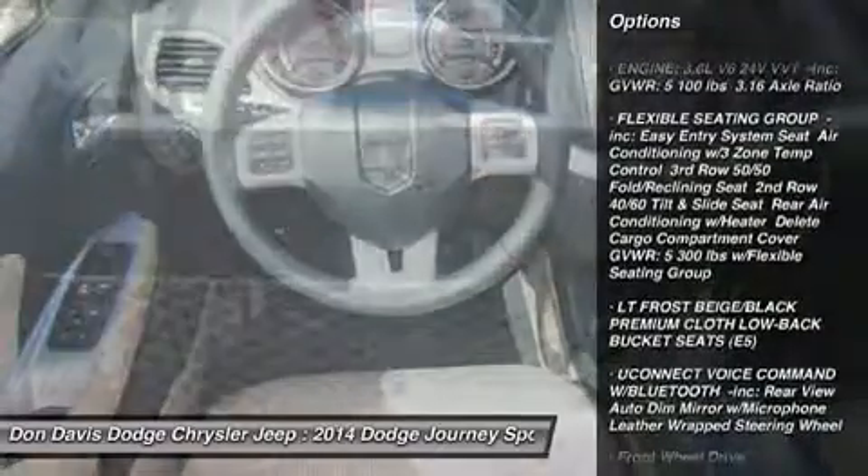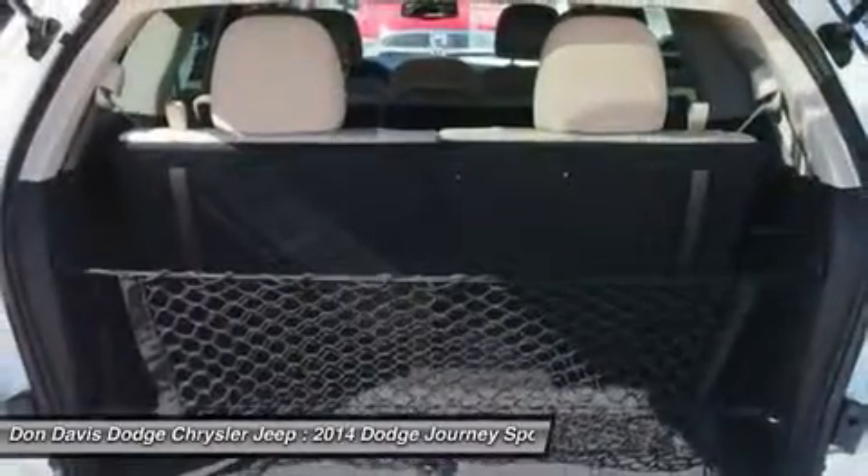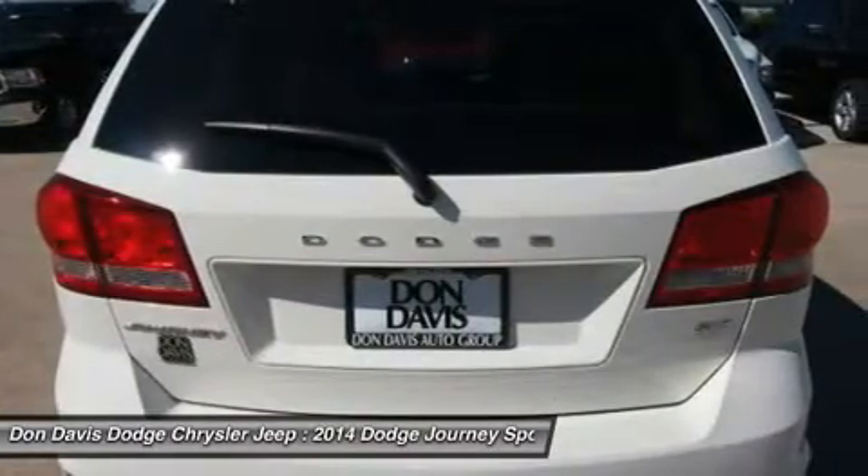Steering wheel audio controls, anti-lock braking system, traction control, stability control, adjustable steering wheel, power steering.